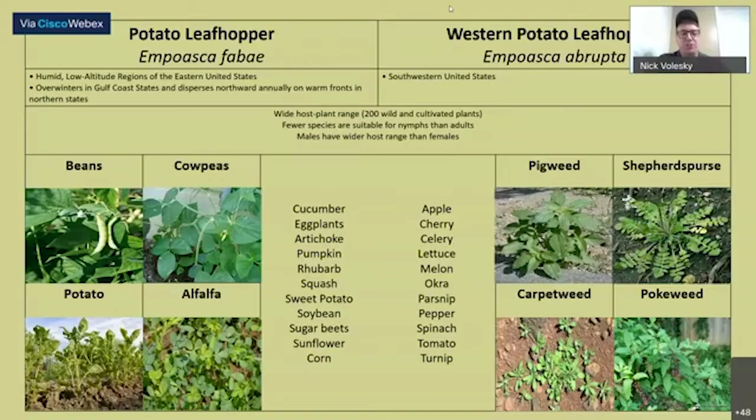I've been seeing potato leafhoppers on other common vegetables too — tomatoes and peppers — but mostly primarily on potatoes.